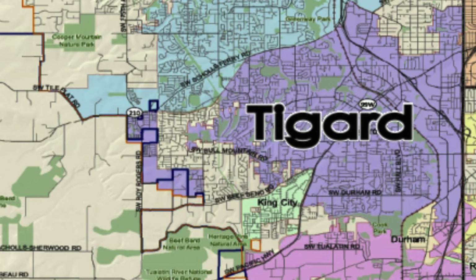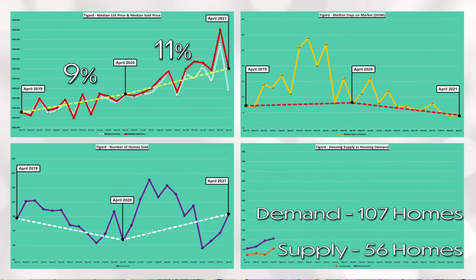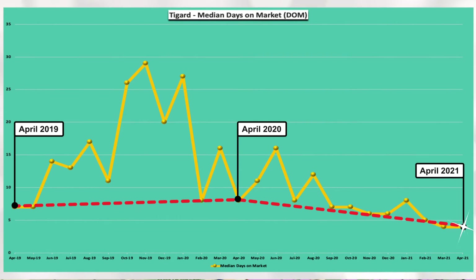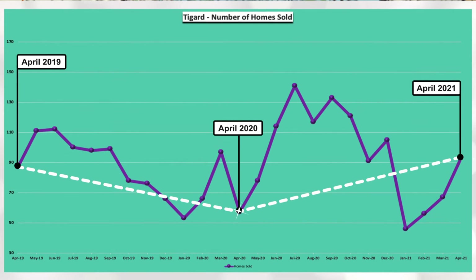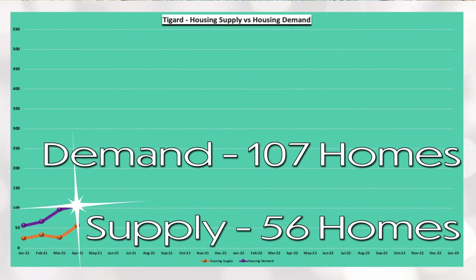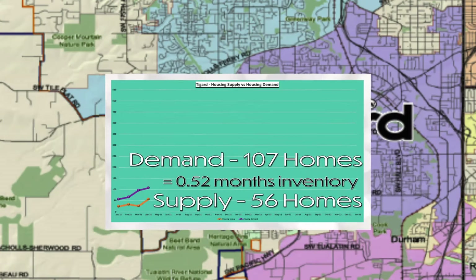Tigard's median sold price has increased 9% between April 2019 and April 2020 and 11% between April 2020 and April 2021. You can see via the red line, April days on market has been at or below 10 days for the past three years. You can see via the white line that there was a dip in homes sold between April 2019 and April 2020 that has since rebounded within the last year. And lastly, Tigard has a demand of 107 homes and a supply of 56 homes, which equals 0.52 months of housing inventory. Definite need for some more inventory in Tigard.